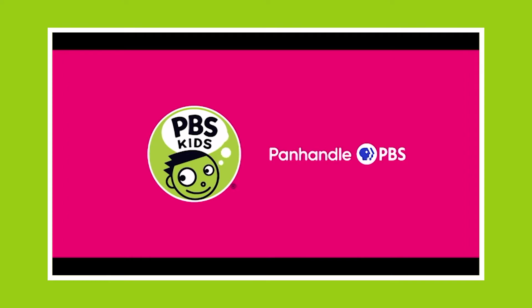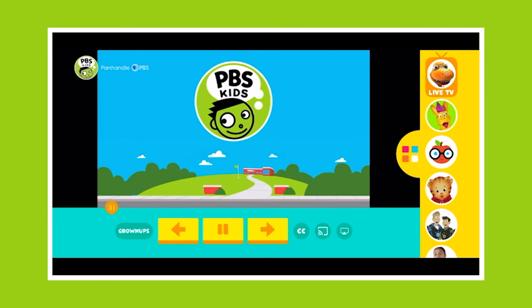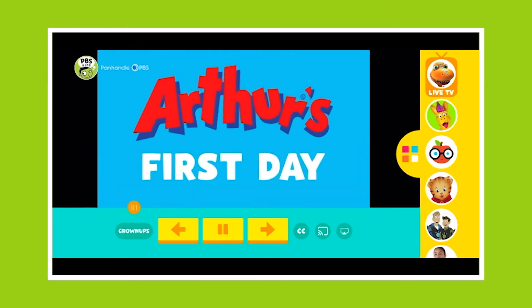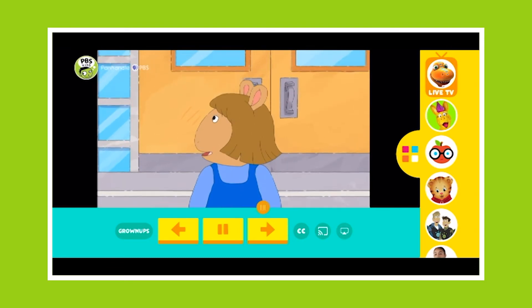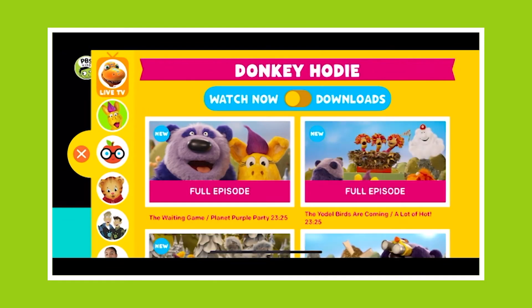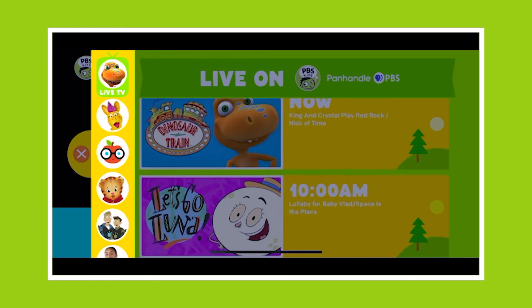Once downloaded, your child or student can easily browse and watch videos and shows anytime, anywhere. There is no subscription or login required for this app. You can tap on the Live TV button to watch what's airing on your local PBS station right now.